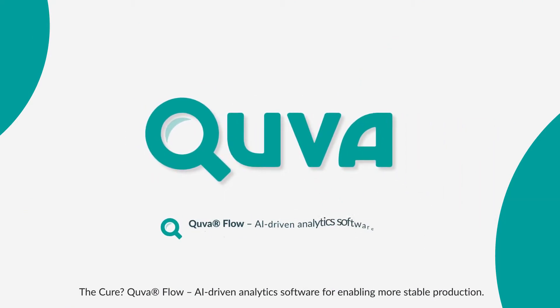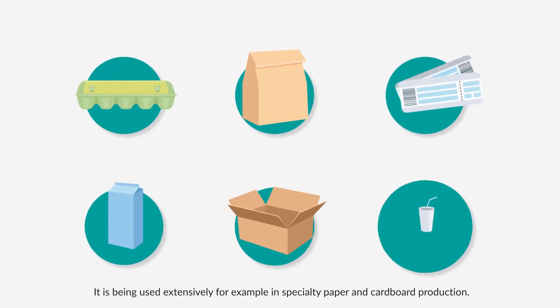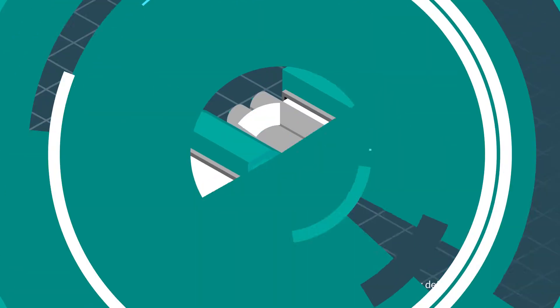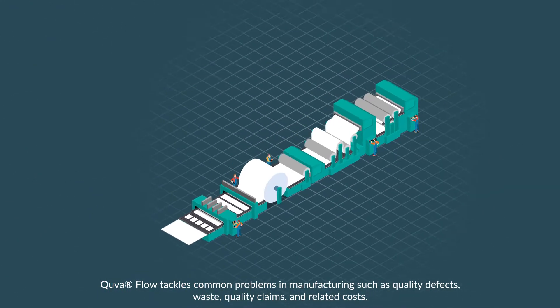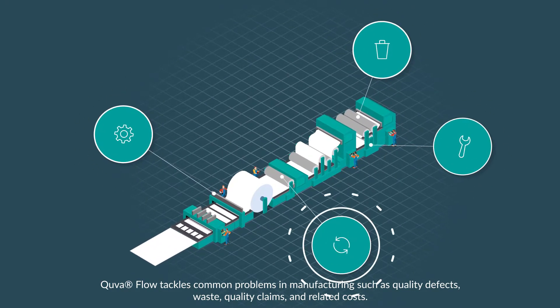Cue the Flow — AI driven analytics software for enabling more stable production. It is being used extensively, for example, in specialty paper and cardboard production. Cue the Flow tackles common problems in manufacturing such as quality defects, waste, quality claims, and related costs.